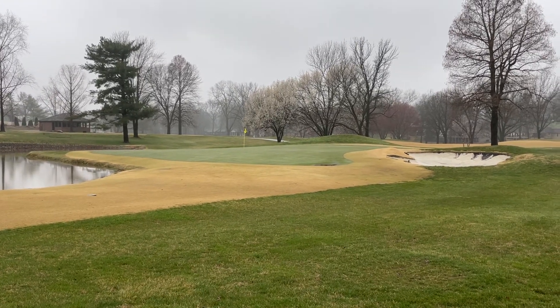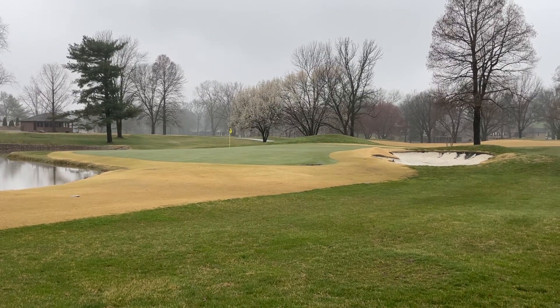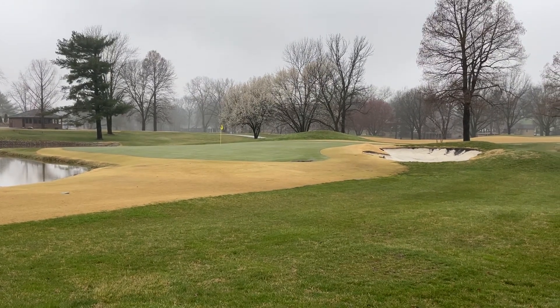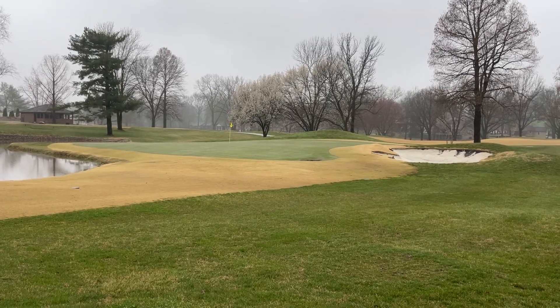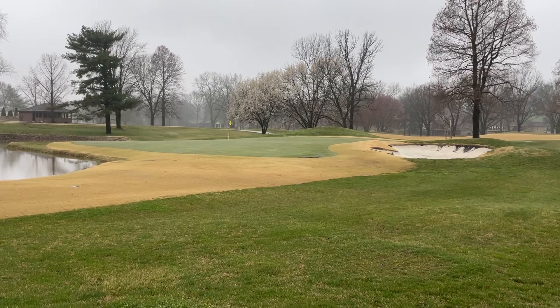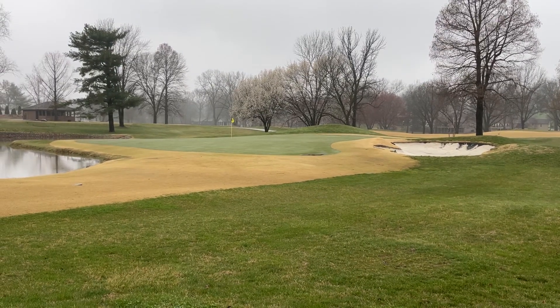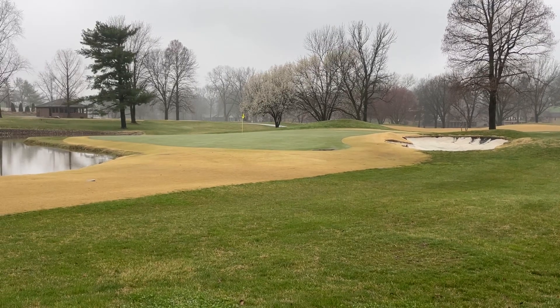Good morning, Friday, March 24th. It's drizzling right now in between two rain systems. We had thunderstorms and significant rainfall last night — 1.83 inches to be exact.